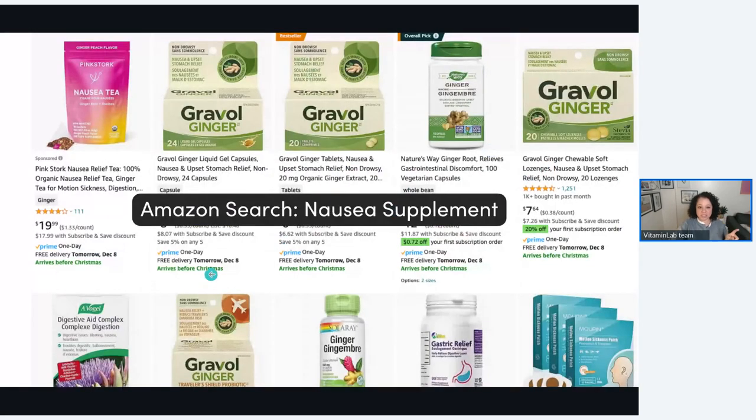I went on Amazon and searched 'nausea supplement' — look what comes up. Gravel, ginger, wonderful — maybe that helps some people, fantastic. But it's nothing like what we made for Tracy. It doesn't have the nutrients for the hair; it's not correcting micronutrient deficiencies. This is what our patients are doing — Googling and going on Amazon, hoping for the best, looking at reviews, trying to figure out pricing. Why is this one $7 and this one $19? Which one does Dr. Lydia want me to take? I want you to take your personalized supplement that I prescribed for you. They will take it because it has their name on it. You're saving them time and stress from searching Amazon.